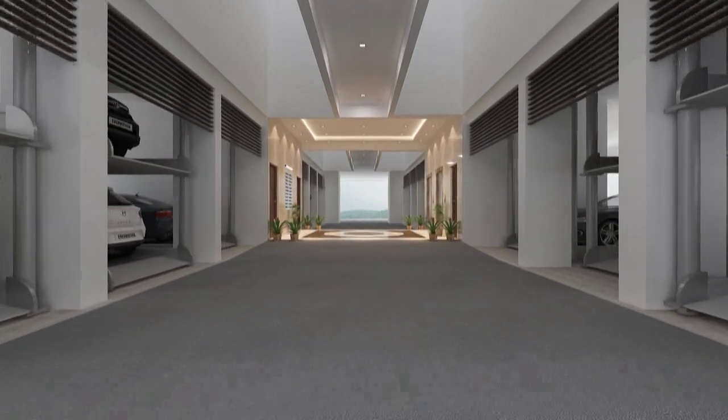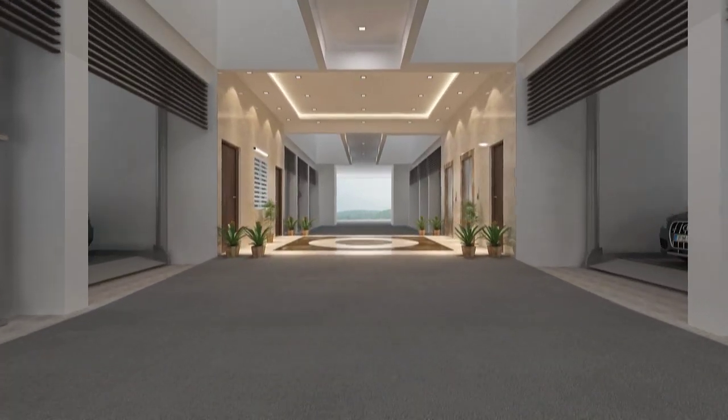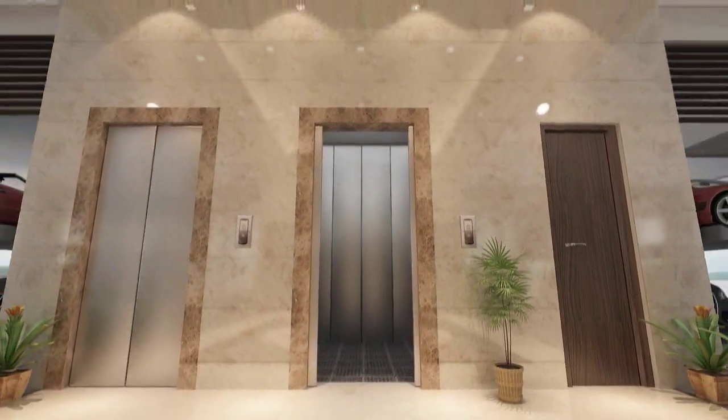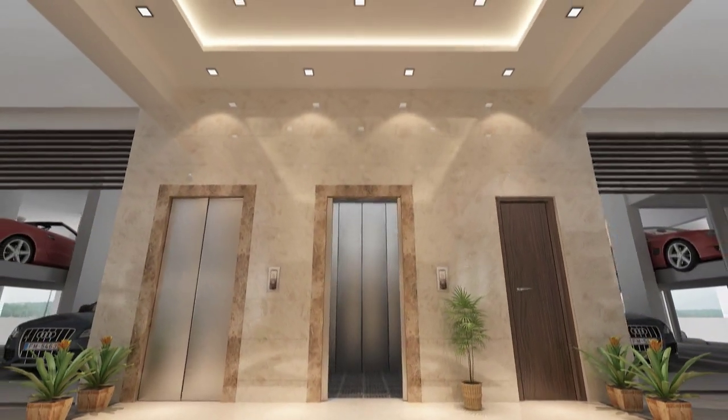Greet your guests in the designer Italian marble-finished entrance lobby, equipped with CCTV monitoring and access-card controlled lifts.